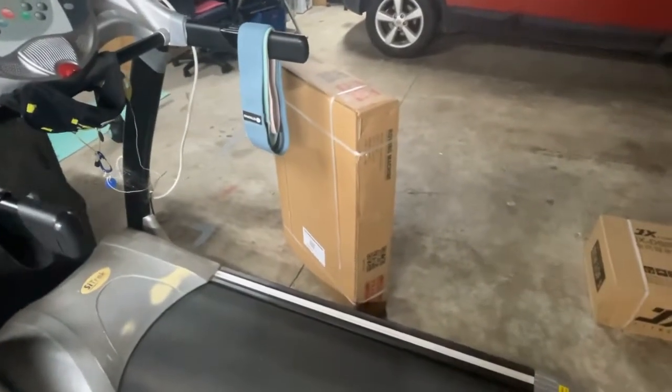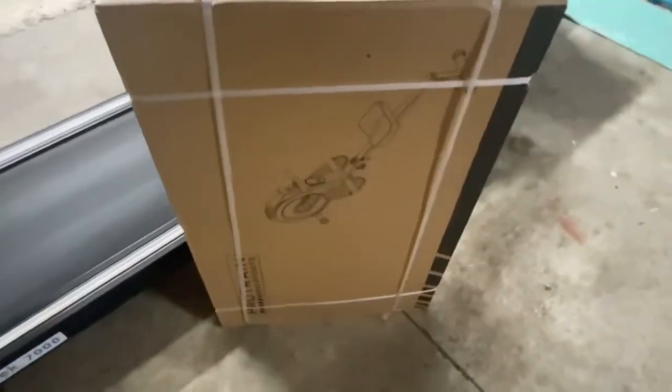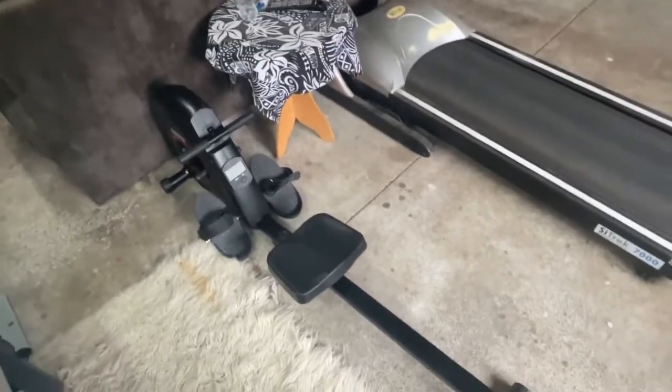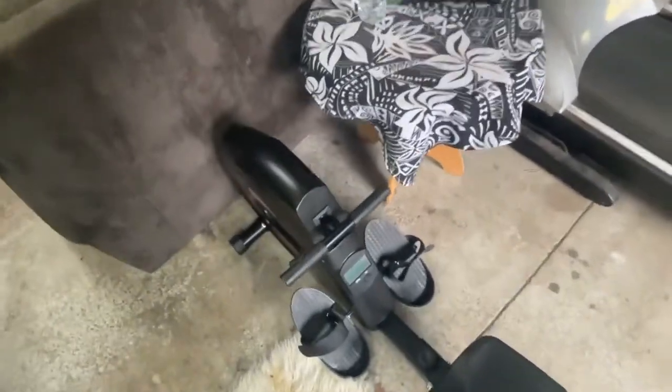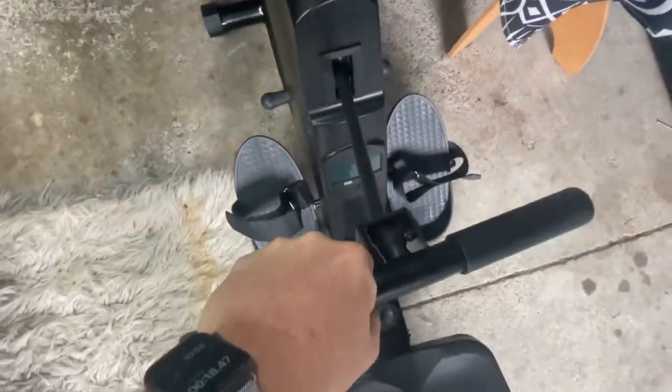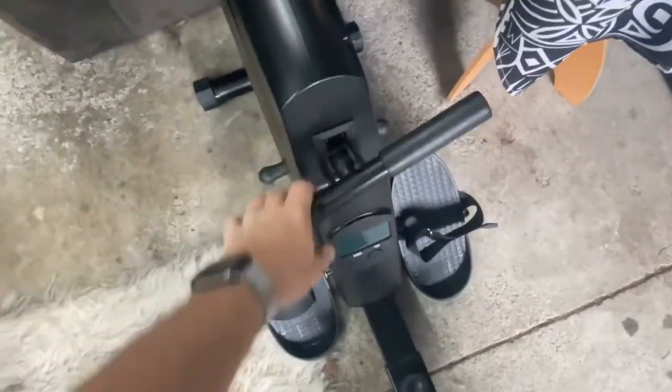We've also got the rowing machine, which looks a bit small considering how big it's going to be. The week's done and we've been pretty good. It's Saturday, time to set everything up. Here's the rowing machine — it's a fairly budget version. You can see it's just a stretchy pull, it's not chain-driven.